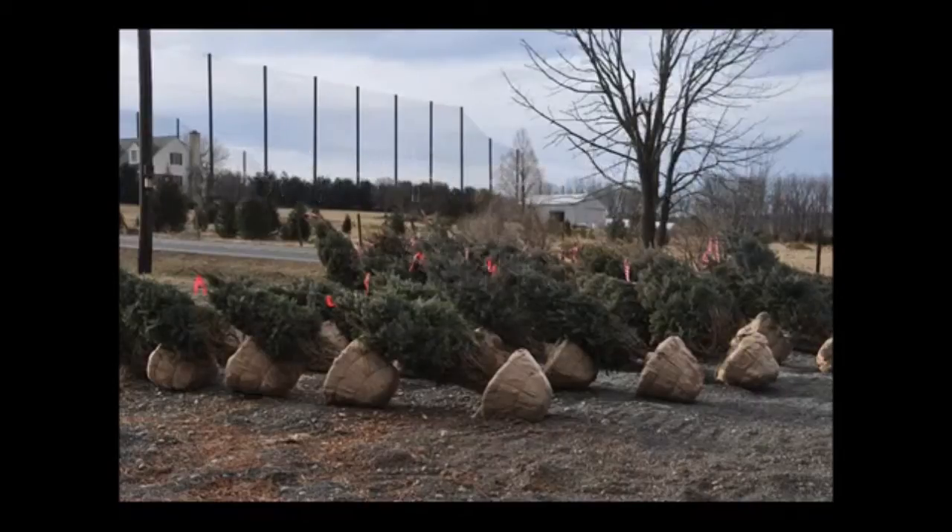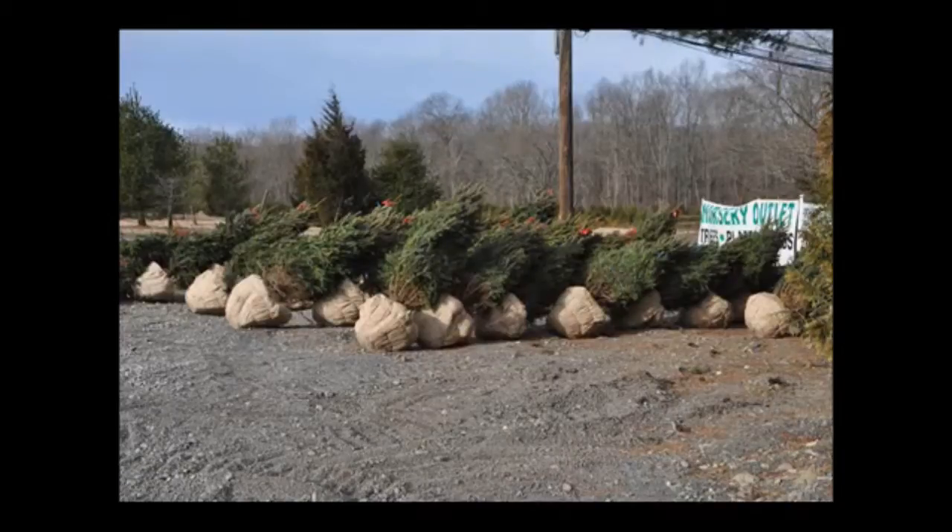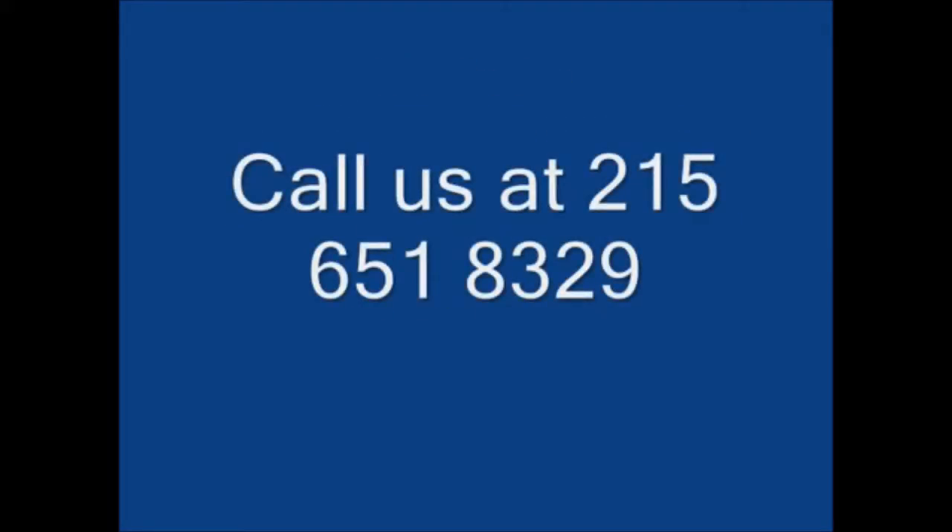The blue spruce is an excellent plant, however when compared to the Norway spruce it is a much slower growing and denser plant. Both trees do need full sun, however the Norway spruce does grow much faster. Blue spruce can be nice for ornamental spots, especially if you get nice blue colored ones, and if you'd like to learn more just give us a call.